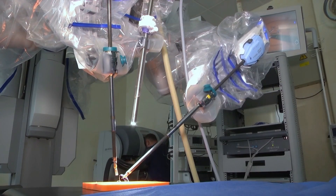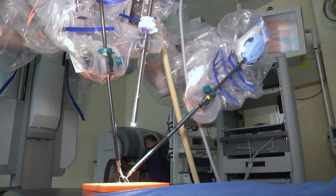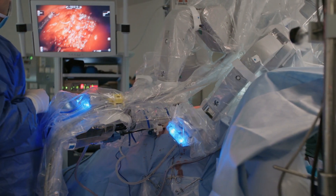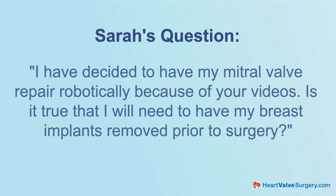Pleasure, thanks Adam. We are getting lots of patient questions from people all over the world, and this question came in specific to your specialty in minimally invasive and robotics. This comes in from Sarah — she asks: Hi Adam, I have decided to have my mitral valve repair robotically because of your videos. Is it true that I will need to have my breast implants removed prior to surgery?